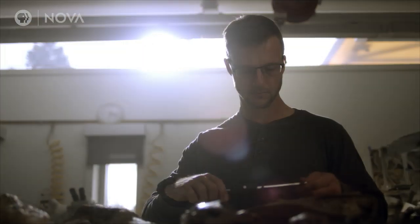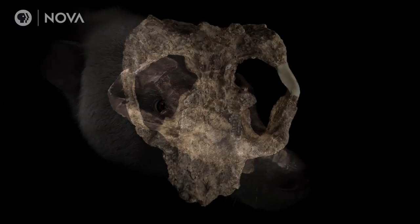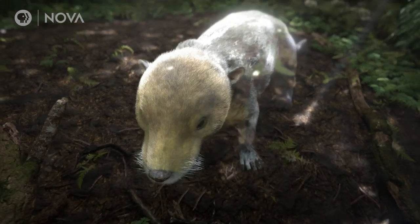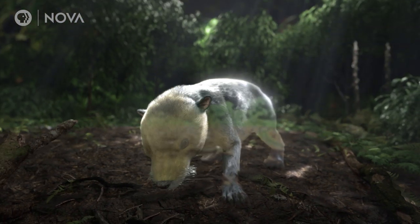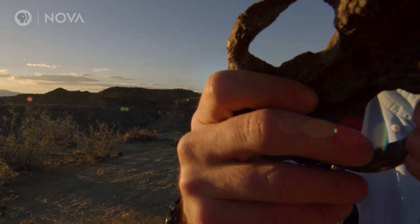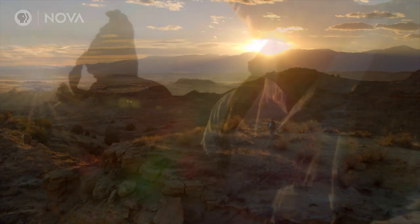Tyler has a paleontological gold mine right there — there's just nothing like it. Wouldn't it be cool if you could find more of them? Because nature repeats itself. Whatever processes led to the formation and preservation of those fossils ought to repeat itself elsewhere in the world.